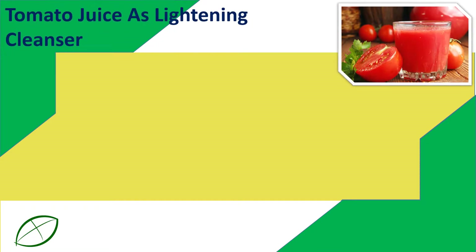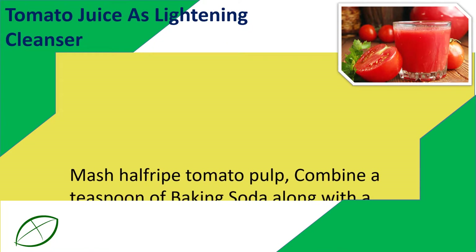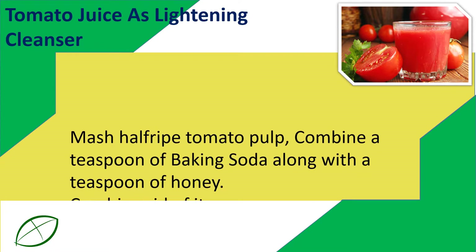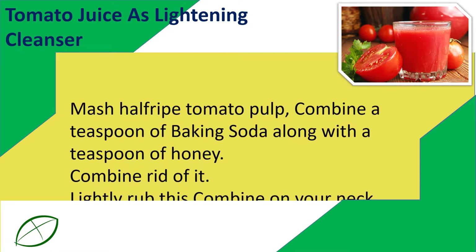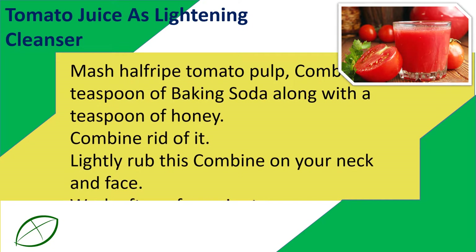Tomato Juice as Lightening Cleanser. Mash half a ripe tomato into pulp, combine a teaspoon of baking soda and a teaspoon of honey. Mix it well. Lightly rub this mixture on your neck and face, then wash off after a few minutes.